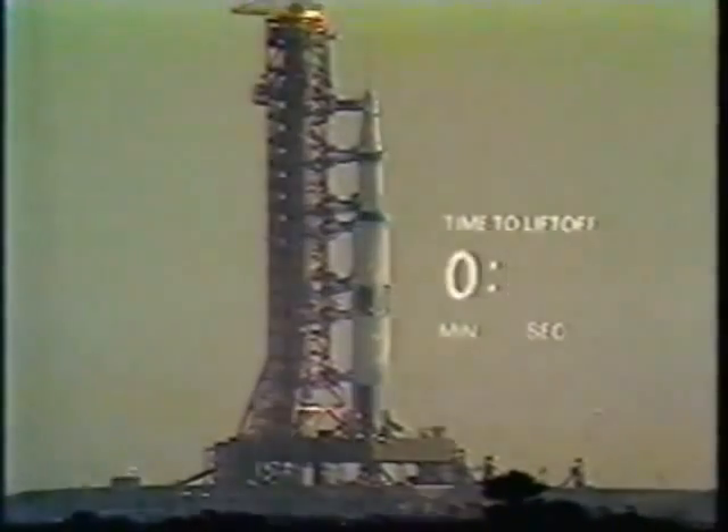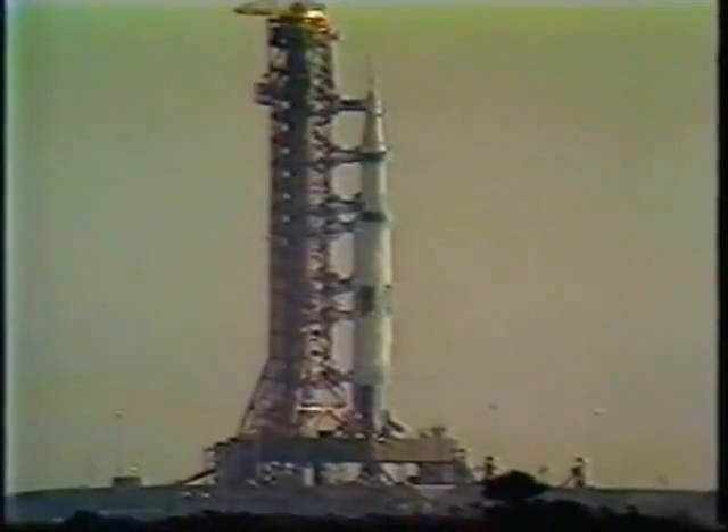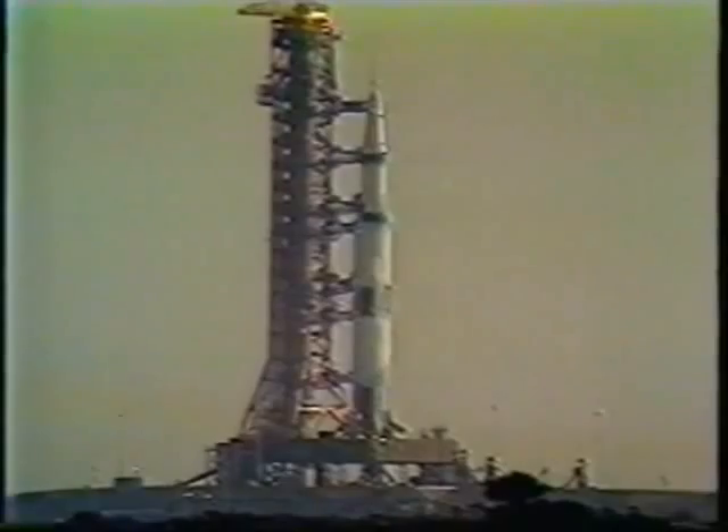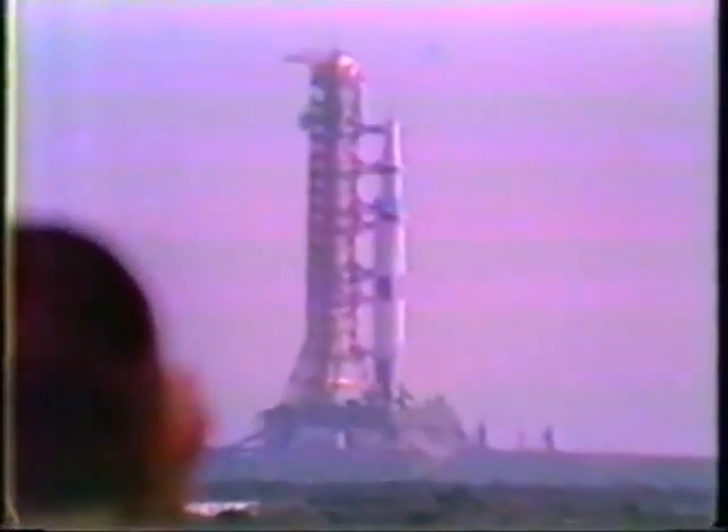T-minus 60 seconds and counting. The vehicle now is completely pressurized. We're coming up on a power transfer shortly. T-minus 50 seconds and counting. We have the power transfer. We're now on the flight batteries within the launch vehicle. 45 seconds. Final reports coming from Frank Borman at this time. Final look at the switch list aboard the spacecraft.